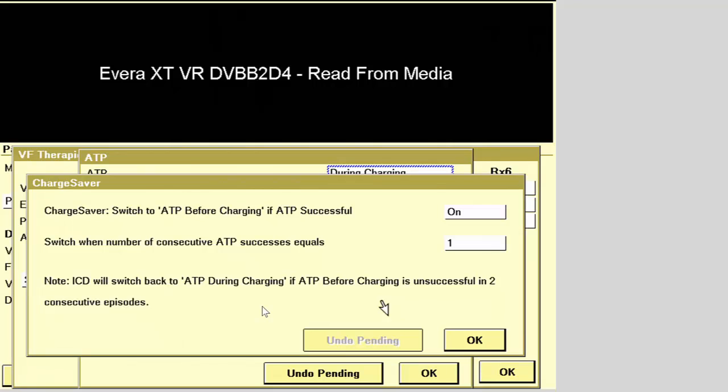The switchback feature is available whenever ATP before charging is enabled. If ATP before charging fails to terminate the detected arrhythmia on two consecutive attempts, the switchback feature automatically switches to ATP during charging.